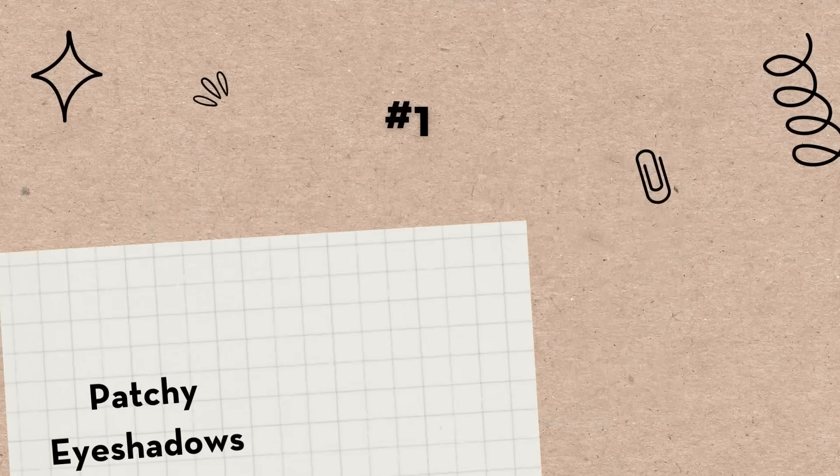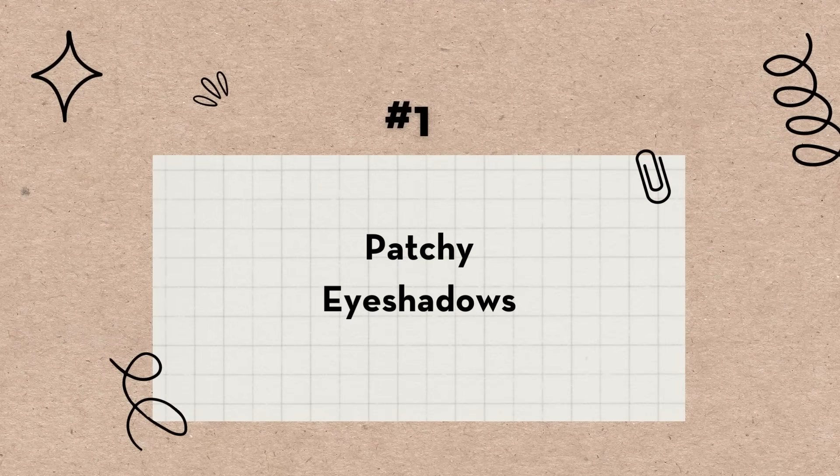So the first bad makeup product we've all come across are patchy eyeshadows — some patchy ass eyeshadows. They do not stick to the skin, they do not blend well, they're not smooth, they're not buttery at all.